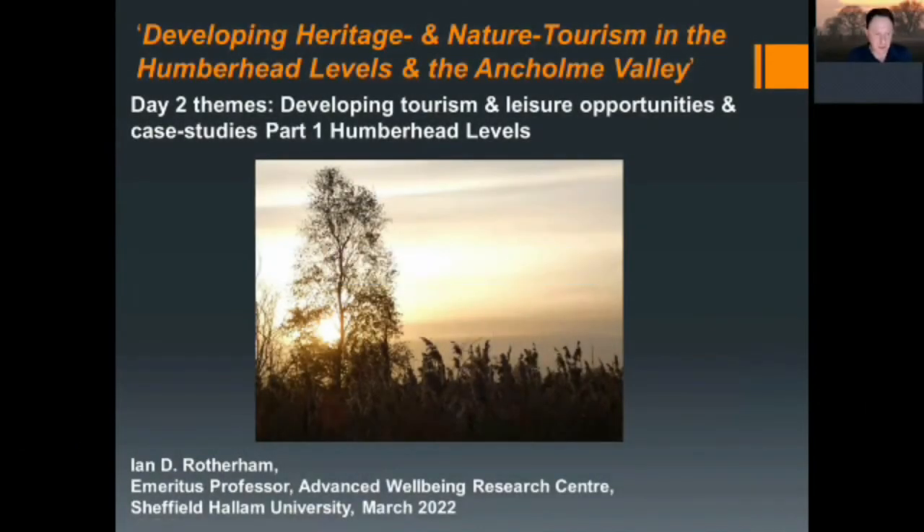Good morning, welcome to the second day of developing heritage and nature tourism in the Humber Head Levels and the Ancone Valley. The first of the day two themes is developing tourism and leisure opportunities and case studies, and we're going to look at part one which is the Humber Head Levels.